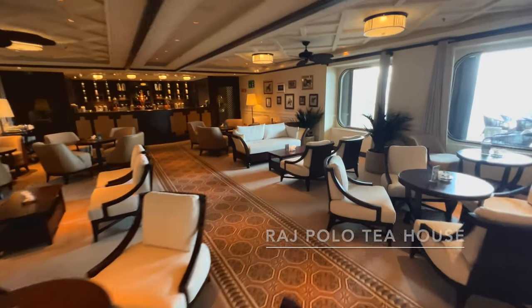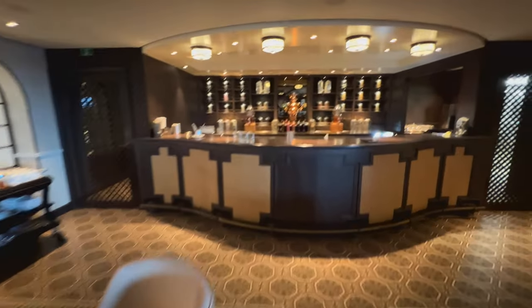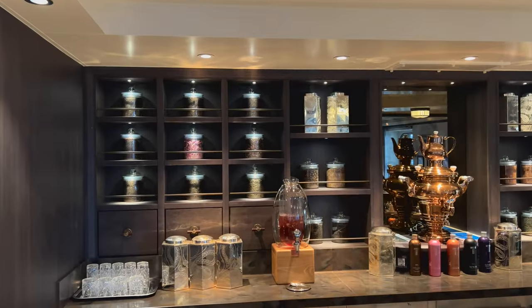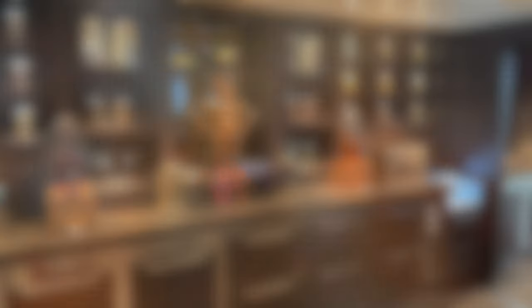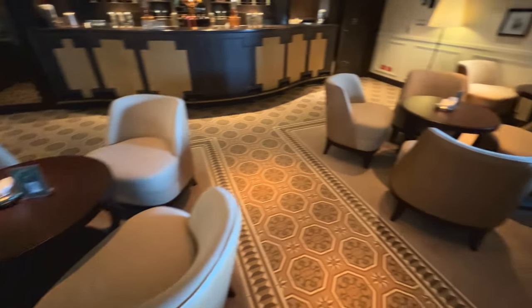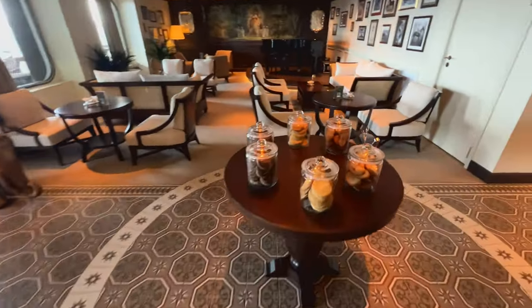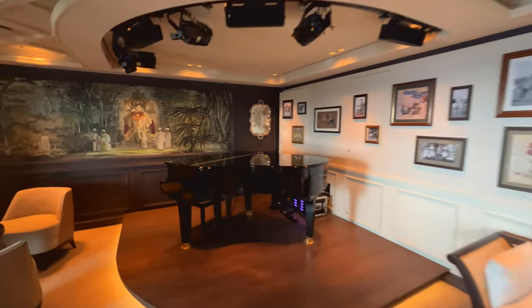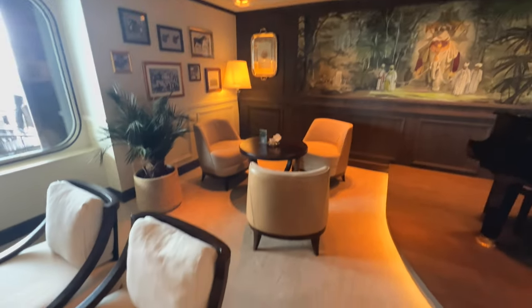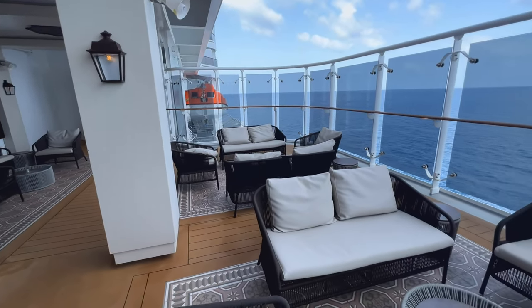Directly next door to Fizz — the champagne bar — you've got the Raj Polo Tea Lounge, which is another of my absolute favourite venues on board. It's quite rare on a ship this size to find somewhere quiet to just chill out. This opens quite early in the morning and is open until around 10 or 11 o'clock at night. You can choose from 27 different flavours of tea, there's a table of snacks, and later in the afternoon it'll be full of cakes too. A piano player performs for an hour early afternoon and an hour early evening. My top tip is to check out the outdoor terrace — a lot of people don't know it's there, and it's always quiet.